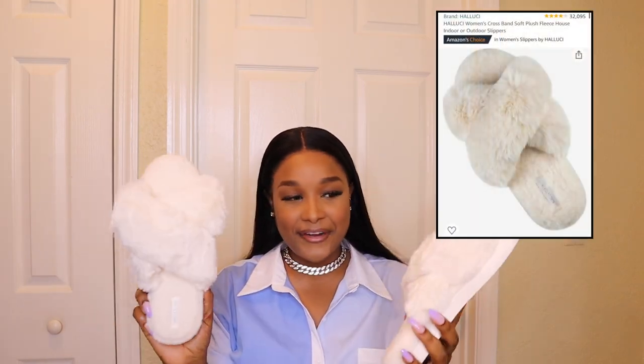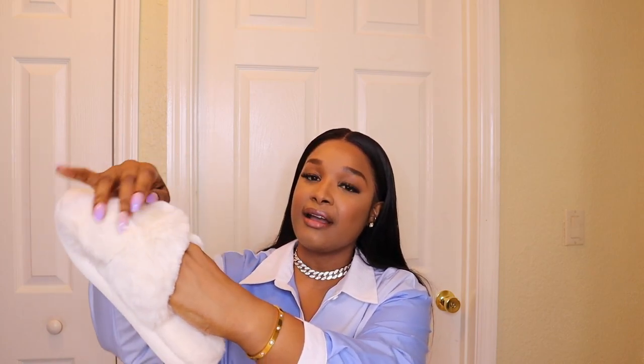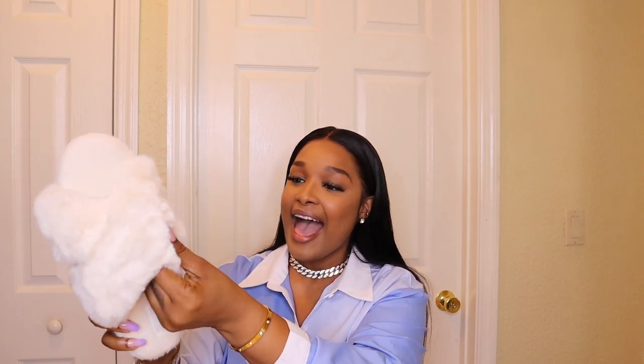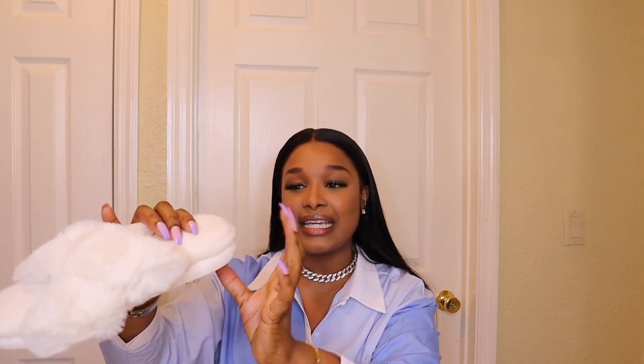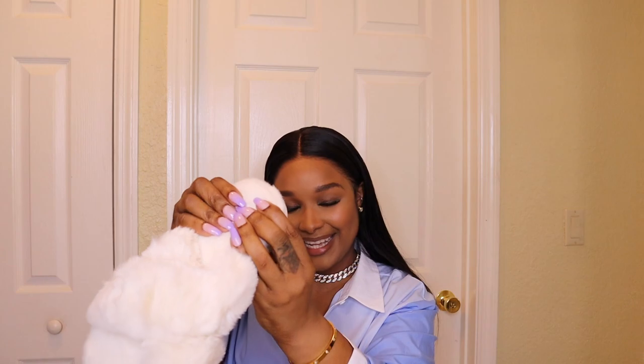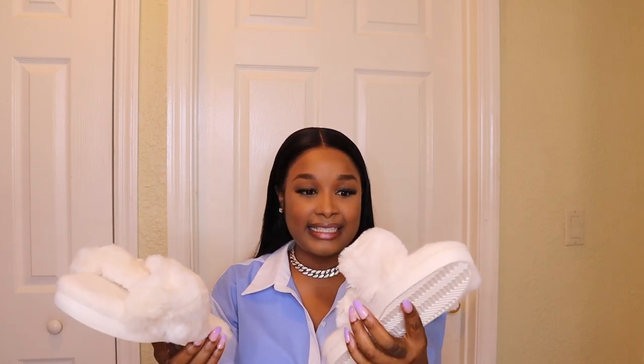I have these fur slides that I got in an extra large — I'm a size 10. These are so comfortable. It's like a fur slide, they call it their crossover slide, and it has fur on the strap which is very comfortable. Notice how high the insole is — once you put your feet in it, it just feels really good, very comfortable. Perfect to wear around the house. I got this color which is like an off-white, so I wouldn't wear this outside — this is my house slide.